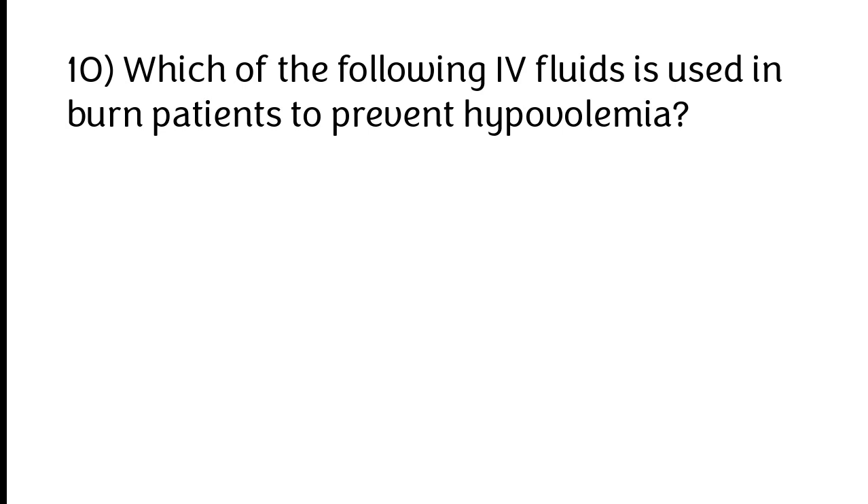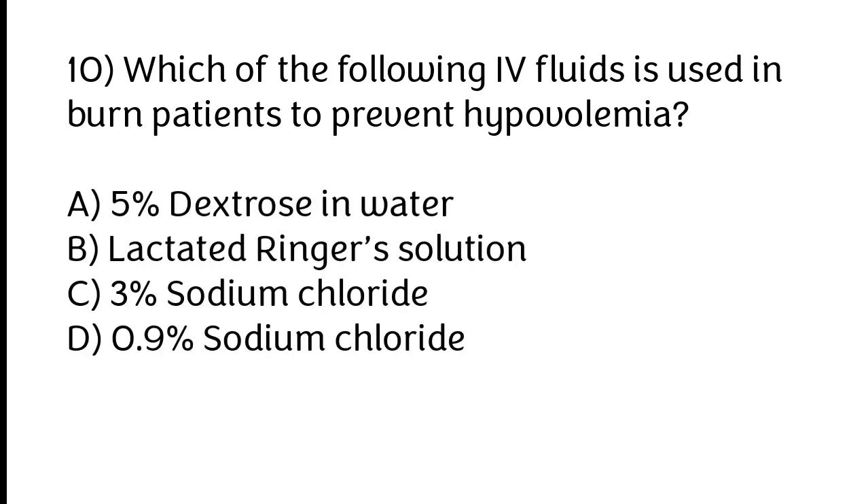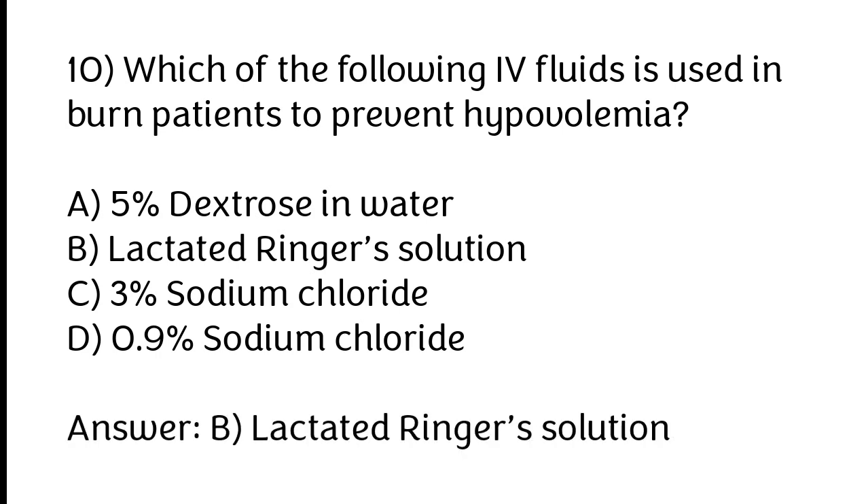Which of the following IV fluids is used in burn patients to prevent hypovolemia? A) 5% dextrose in water, B) Lactated Ringer's solution, C) 3% sodium chloride, D) 0.9% sodium chloride. The correct answer is option B: Lactated Ringer's solution.